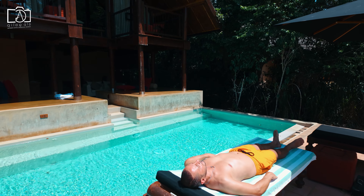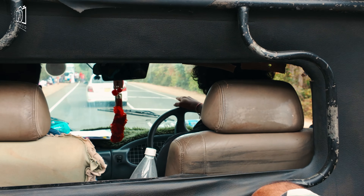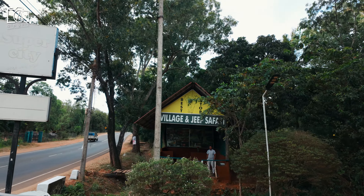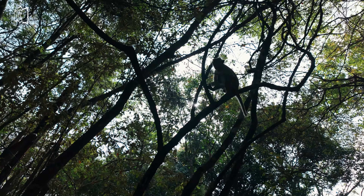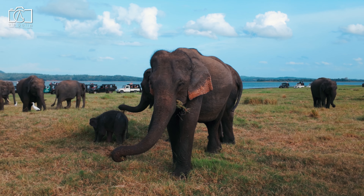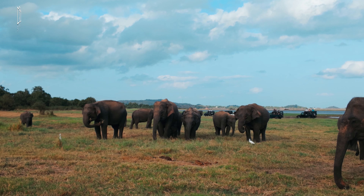Following a leisurely morning and delicious lunch at the hotel, we made our way to Minneriya National Park — a 22-kilometer drive taking about 30 minutes. We embarked on a wildlife safari in two jeeps hired from a local tour company known for its professional and knowledgeable guides. Throughout the safari we encountered monkeys, water buffaloes, and numerous bird species, but the highlight was undoubtedly the elephants, roaming the park in large family groups.